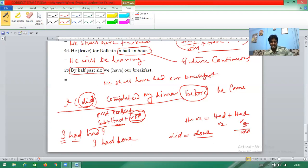So 'I had' and 'have' — the V3 of 'have' is 'had'. So the answer is 'I had had'. I hope you understood. Thank you and have a nice day.